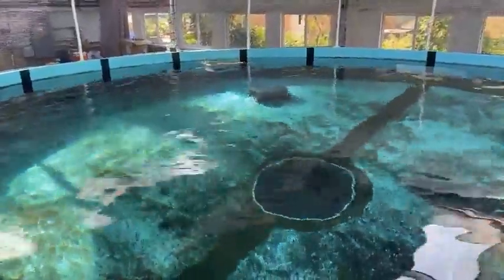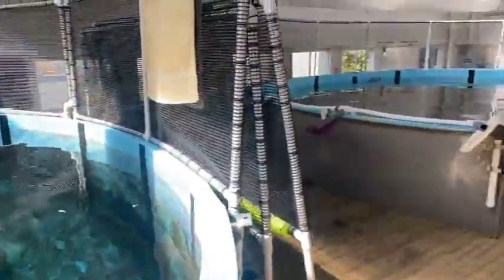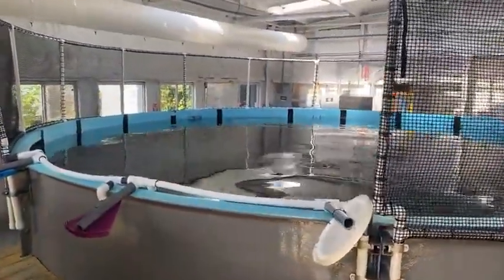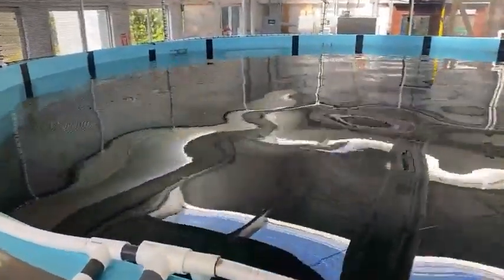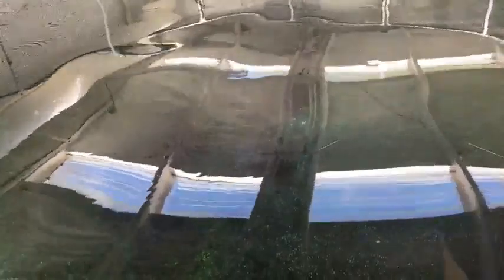Now that the sea turtle is doing its own thing, we'll move over to the cownose rays in the next tank over. You might see some glare and reflection on the water's surface, but we have three cownose rays in here and also two blue tangs. These will also go into the Galapagos exhibit opening up next fall. We only have three right now but we're going to be getting a couple more soon, and we'll be holding them here to make sure we can train them properly.